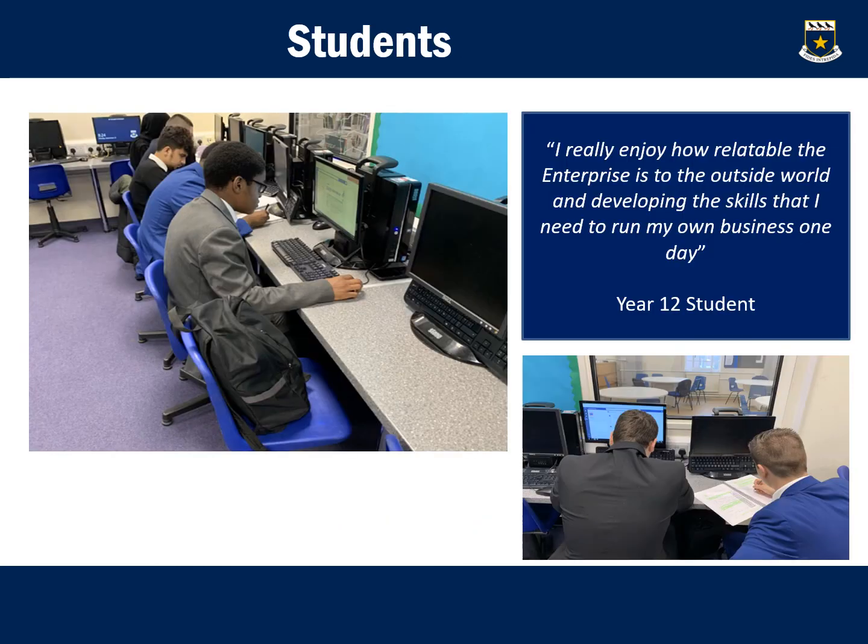All of our learners who study Enterprise and Entrepreneurship completely and thoroughly enjoy the course. It gives them the opportunity to develop their skill set, merging independent learning and industry skills with classroom content and the wider world. Here is an example of a quote from one of our current Year 12 students. Thank you for listening to this presentation and we hope to hear from you soon.